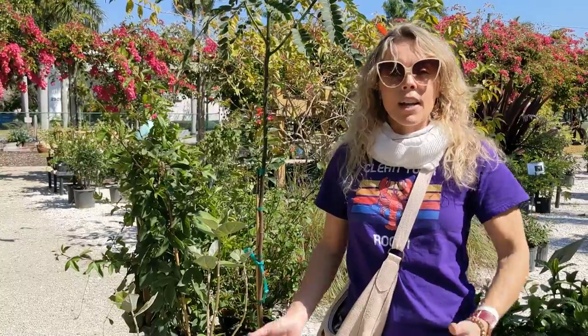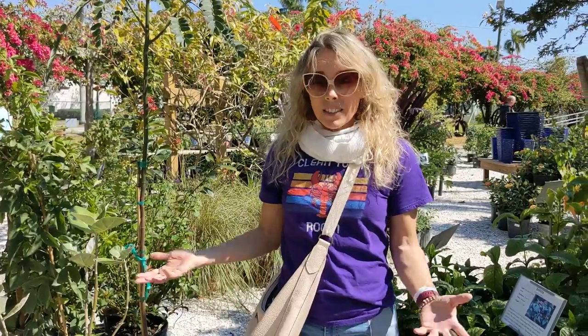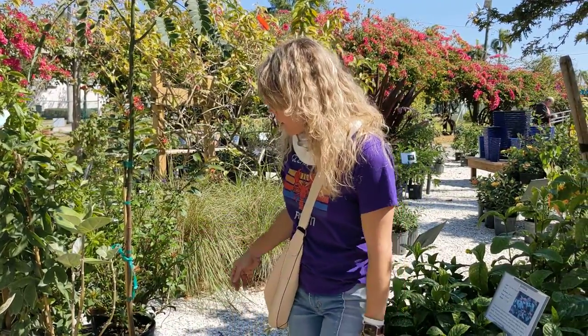I'm right now at the Ford Edison Estates in Fort Myers and they have a really nice nursery. They do know what they're talking about when it comes to butterfly host plants. So this is literally my first time to try to get some plants.